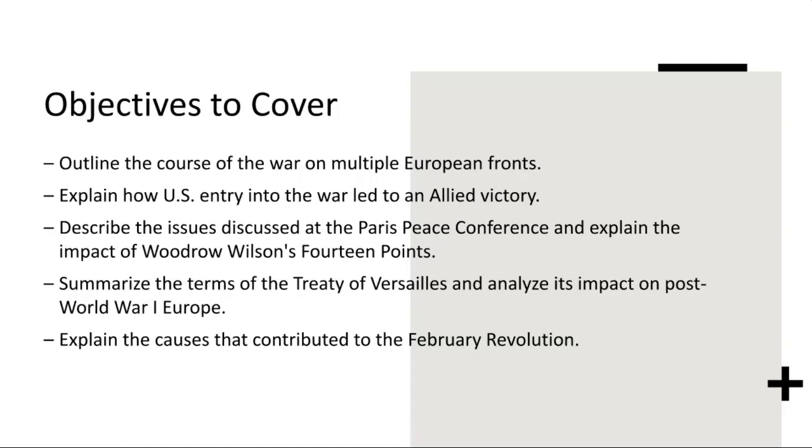We'll then be shifting our focus to the aftermath of the war and the issues discussed at the Paris Peace Conference. The Paris Peace Conference brought together world leaders to negotiate the terms of peace and reshape the post-war world order. Central to the discussions were the principles outlined in Woodrow Wilson's 14 Points, which articulated a vision for a new world order based on principles such as self-determination, open diplomacy, and the creation of a League of Nations to prevent future conflicts. While Wilson's ideals resonated with many, the final terms of the Treaty of Versailles reflected a compromise that fell short of his vision.